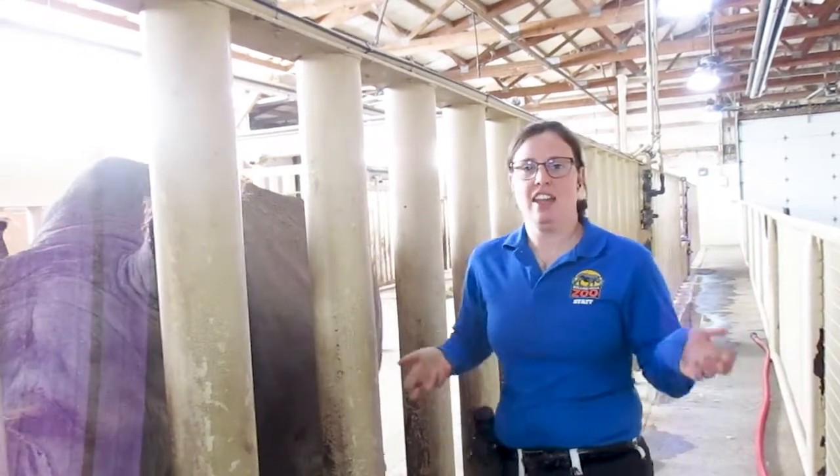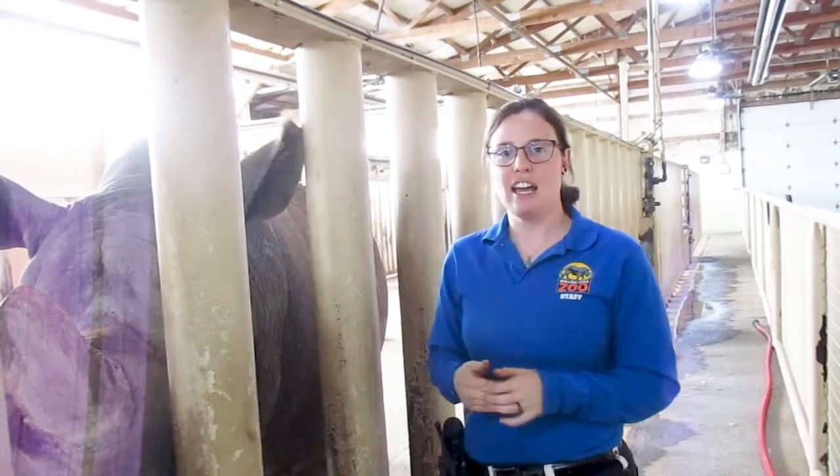I think that's it. Thanks again for tuning in to today's episode of Bring the Zoo to You. I'm Laura — thank you.